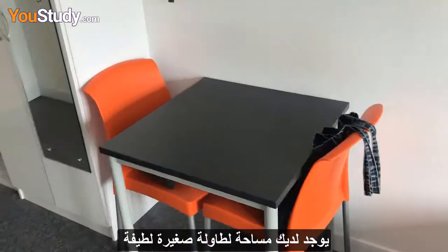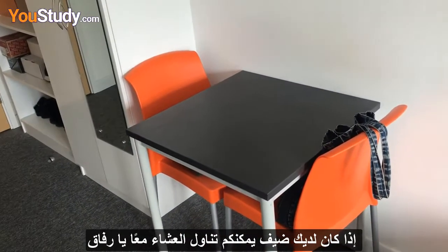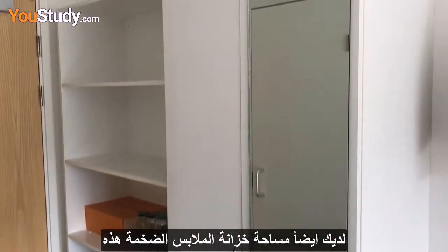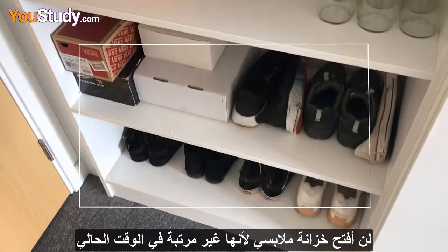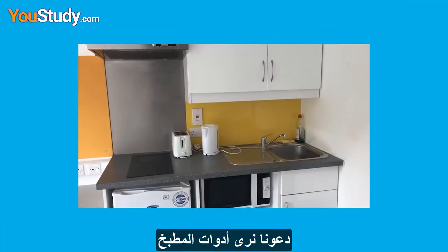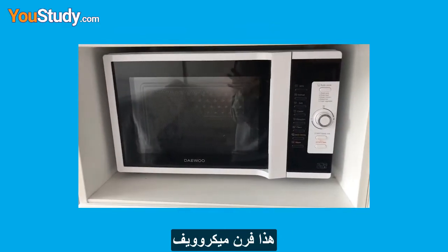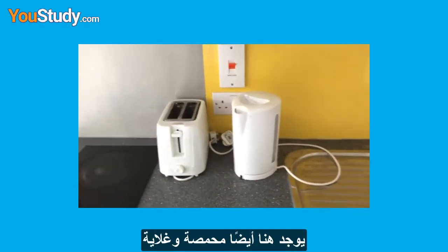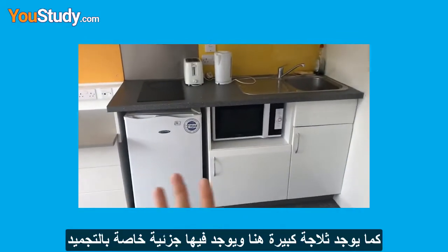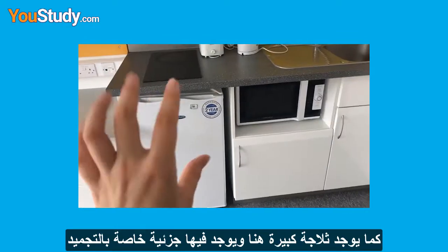You have a lot of space up here to put any other belongings, and you actually have a really nice little table area — if you had a guest round you guys could have dinner together. Then you have this massive wardrobe space. Checking out the appliances of the kitchen: there's a microwave oven, a toaster, and a kettle. There's a stove here as well.